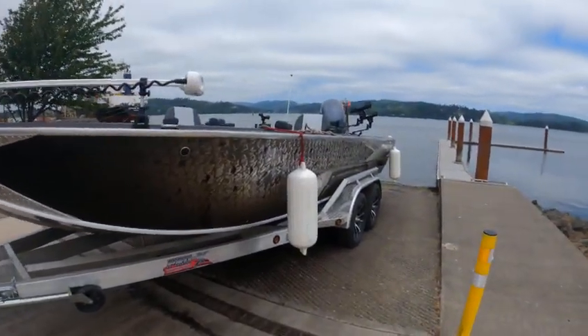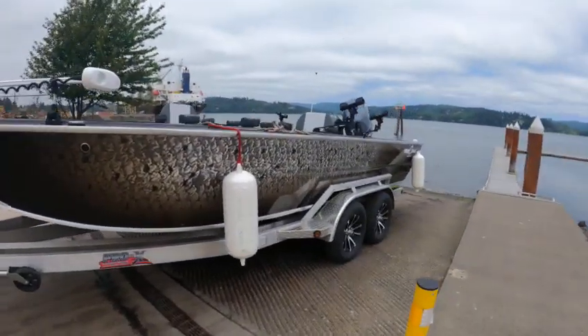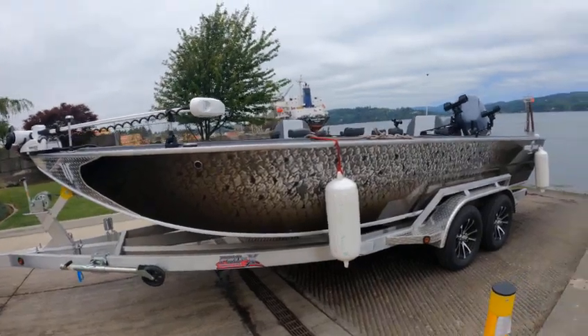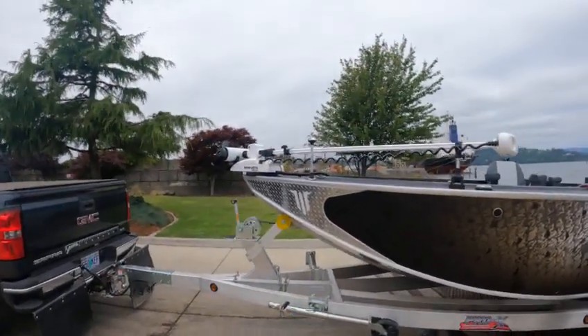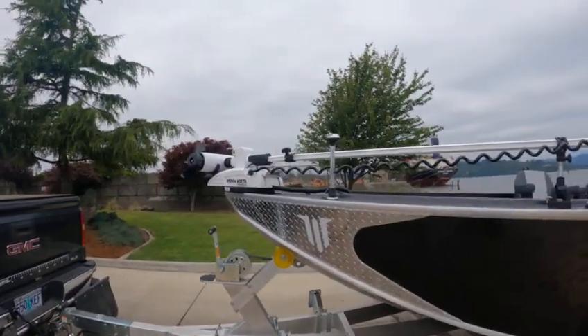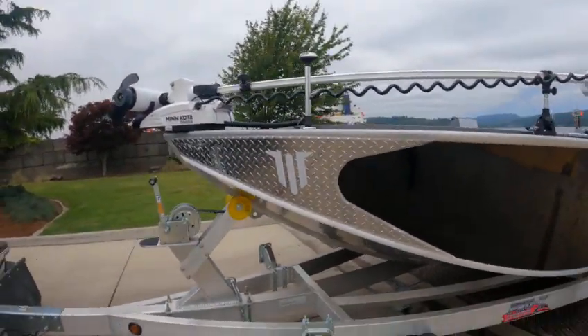Hey hey hey, this is the Boat Doctor out in this psychedelic fish scale. 2021-22 Willie's Open Raptor — got a mini coda autopilot, spot lock, anchor light, diamond plate.